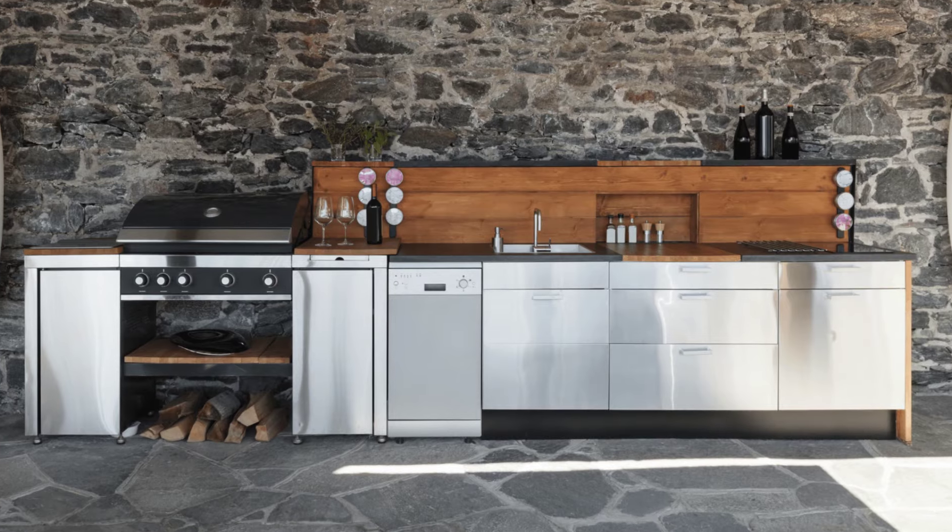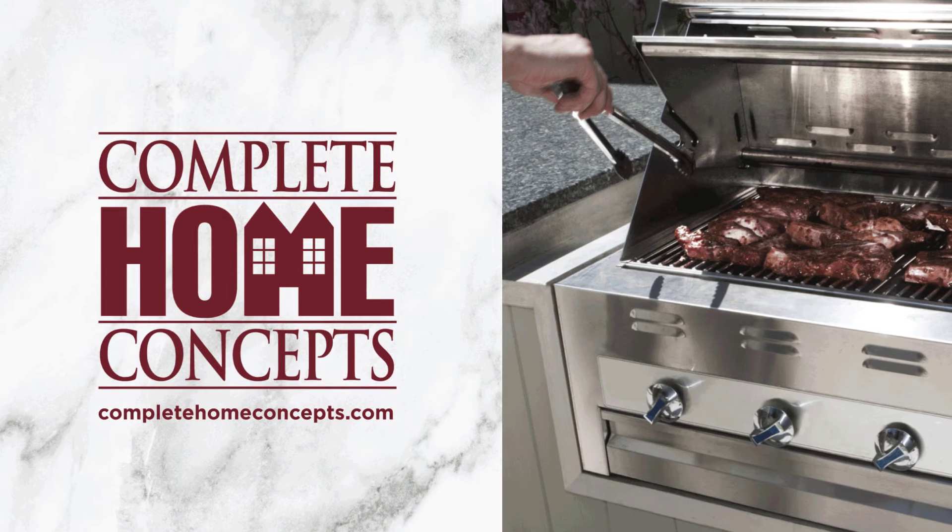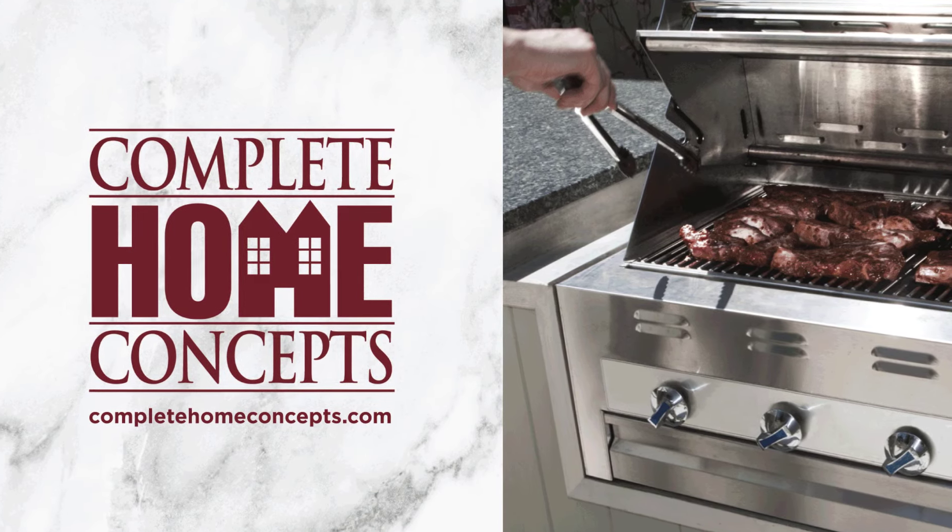See it all come together in the design stage before our master installers assemble and build your outdoor kitchen. No one makes it easier than Complete Home Concepts.